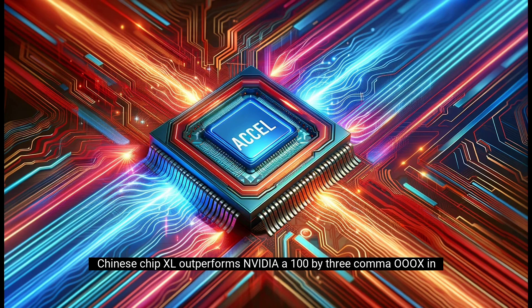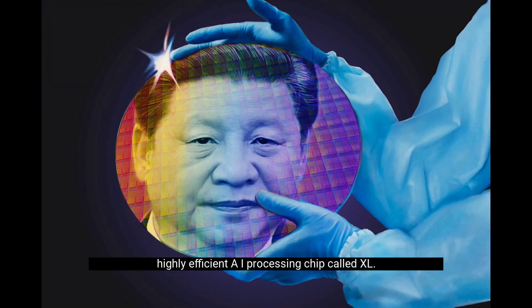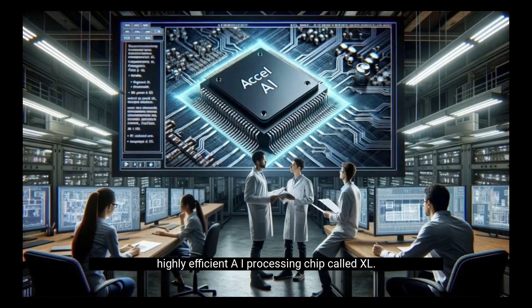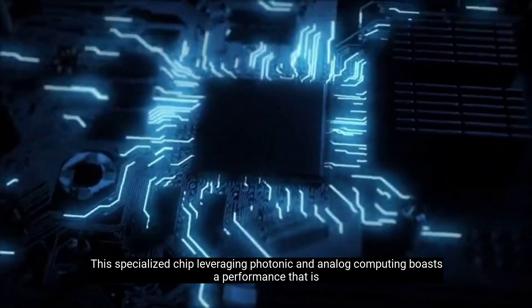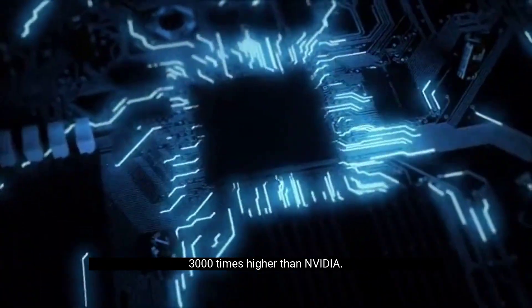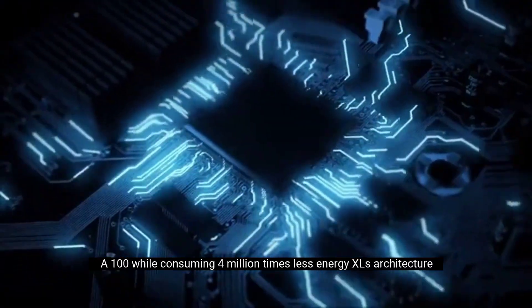A new research paper from Tsinghua University in China reveals the development of an ultra-fast and highly efficient AI processing chip called XL. This specialized chip, leveraging photonic and analog computing, boasts a performance that is 3,000 times higher than NVIDIA's A100 while consuming 4 million times less energy.